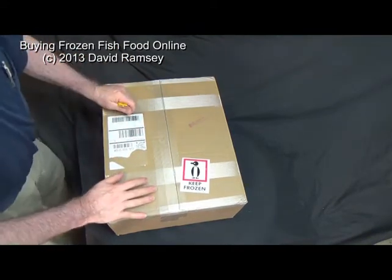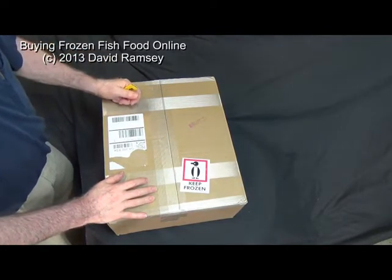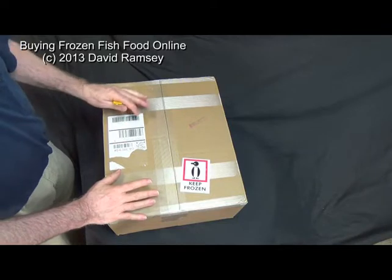So I'm forced to order it. Now, people will ask me, if you order frozen food online, is it okay when it arrives? What do I do with it? They don't know anything about it.